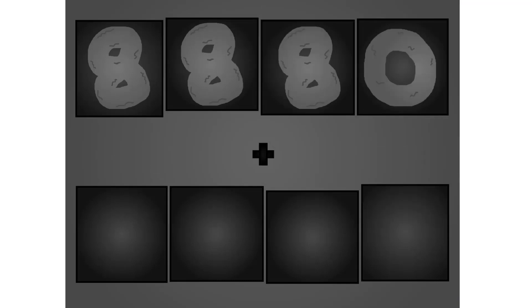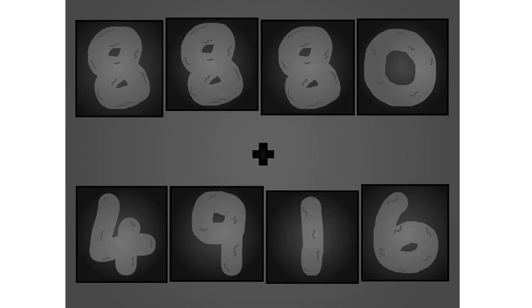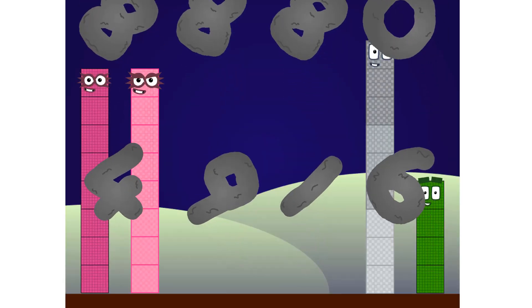8, 8, 8, 0 plus 2, 3, 1, 6. Wow, awesome!